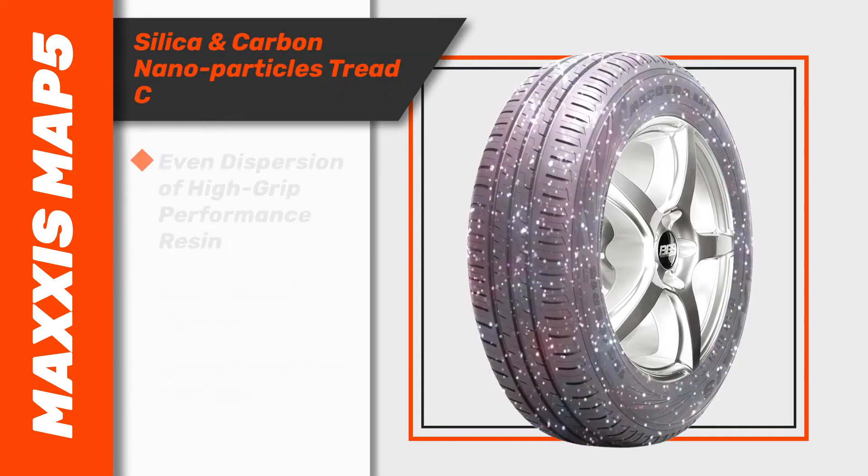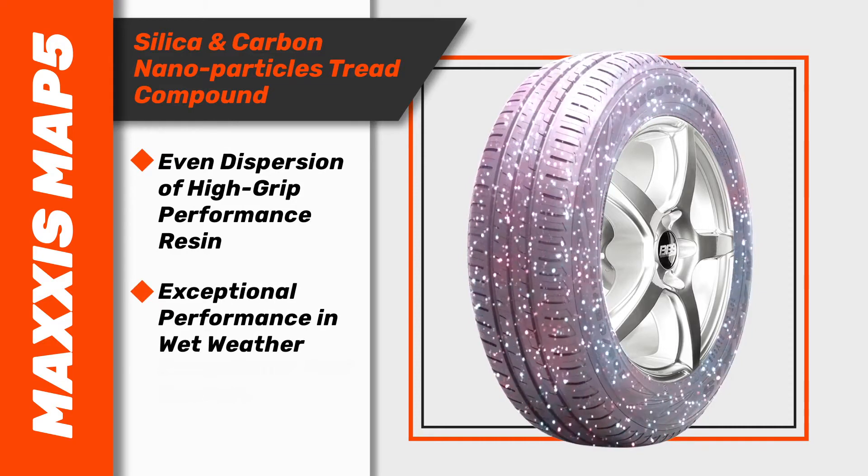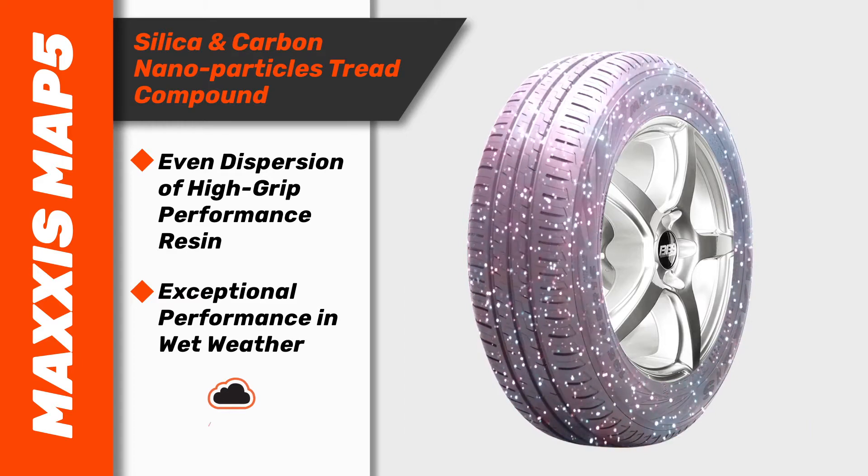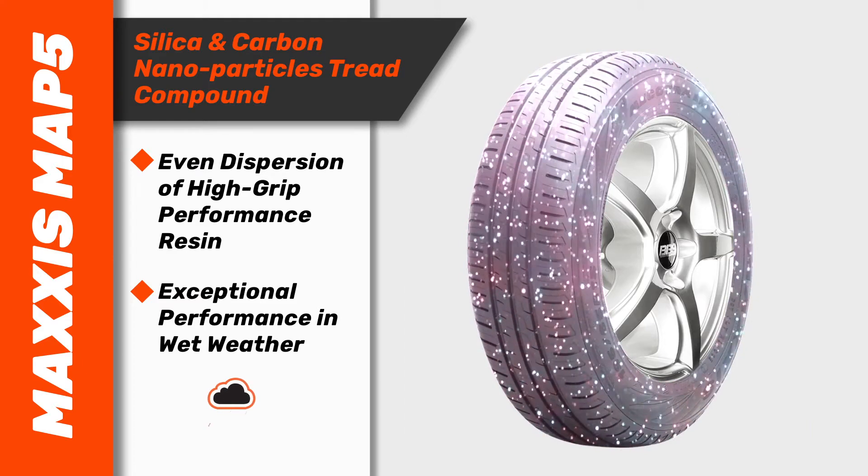High-grip performance resin disperses evenly between silica and carbon nanoparticles in the tread compound for exceptional performance in wet weather. Superior handling in wet conditions sets the MAP5 apart.